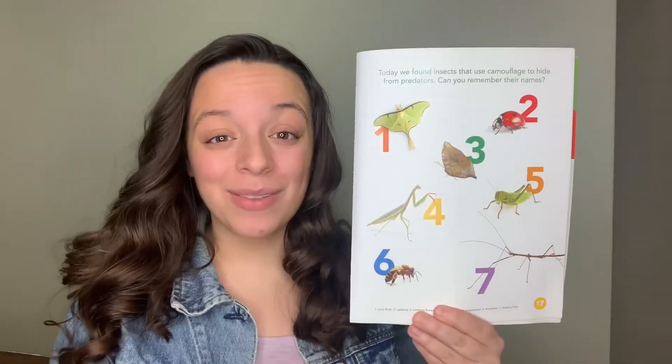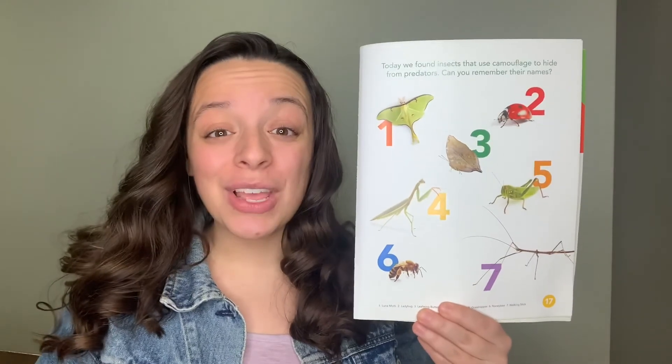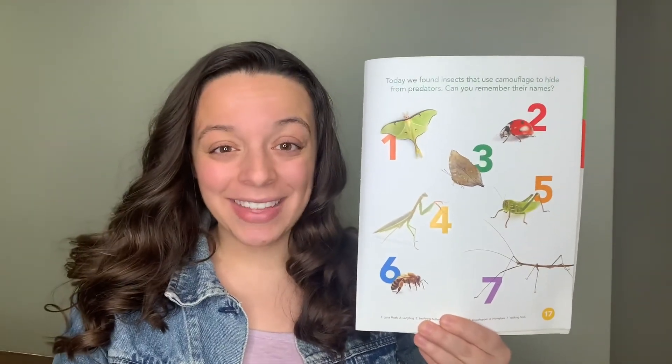Awesome job friends! We just learned seven new insects. I'll see you real soon. Bye friends!